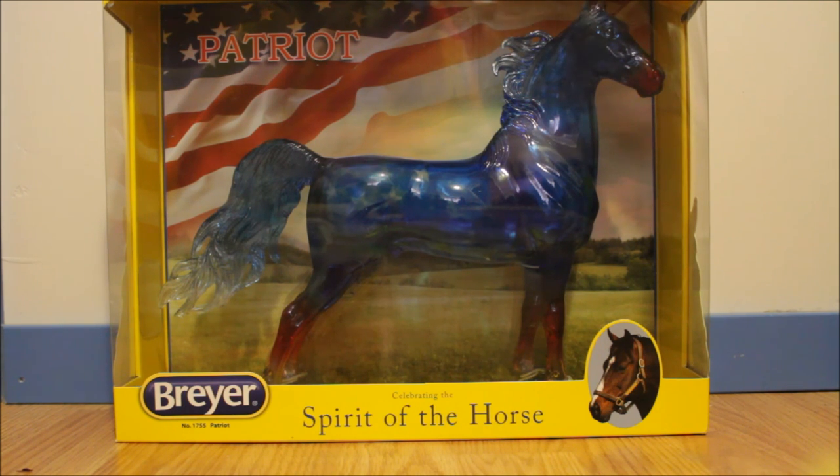It's probably really hard to see on camera but he does actually have stars in his paint, and he is transparent which is really cool because I don't actually have any traditional transparent horses. I believe he's also limited edition, but I'm not 100% sure. I like decorators and I thought this horse was kind of cool to have.